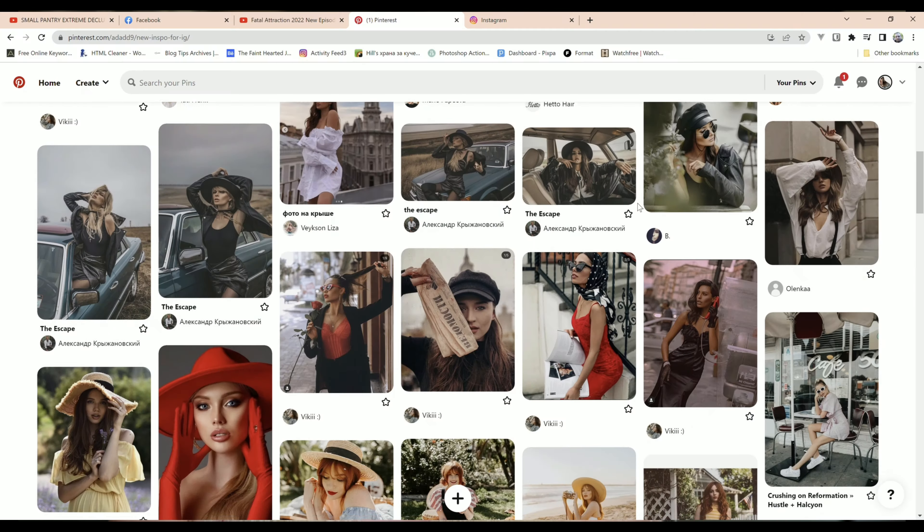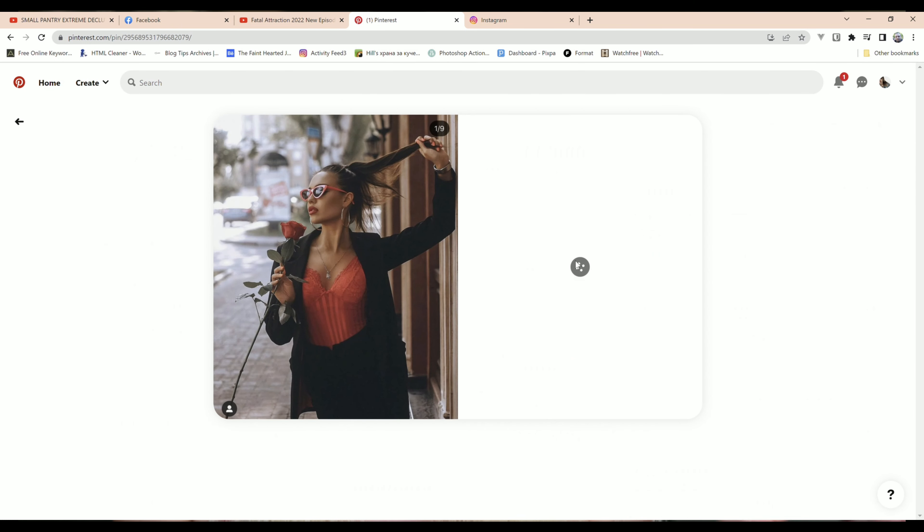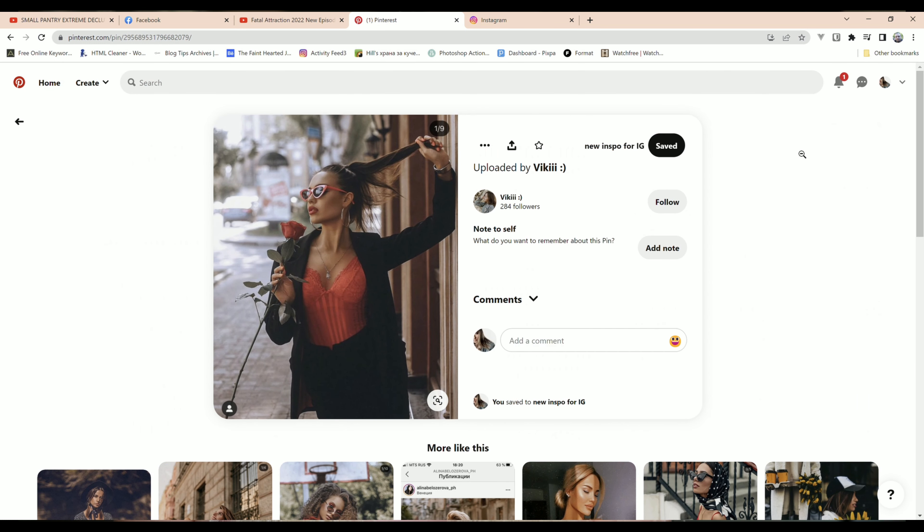My first tip for you is to make a plan. Make a to-do list of photos that you want to shoot but keep it simple. You can find some inspiration on Pinterest, Instagram, books, whatever you want. The idea here is to choose 3 to 5 concepts or ideas that you want to try. Don't spend hours searching for inspiration — just time box like 30 minutes for finding your ideas and then go shoot it.